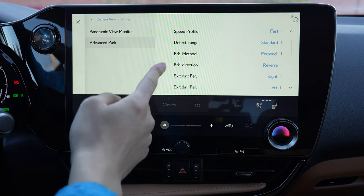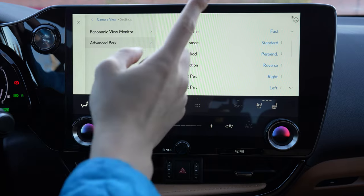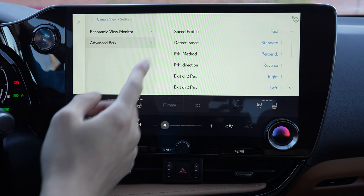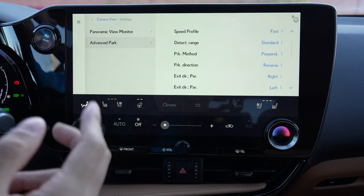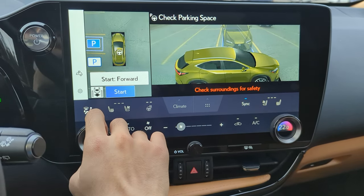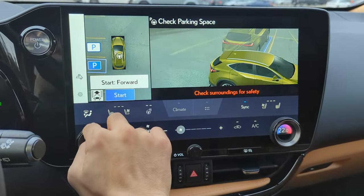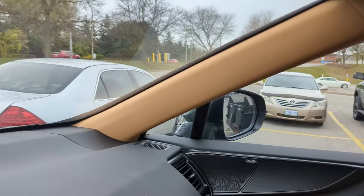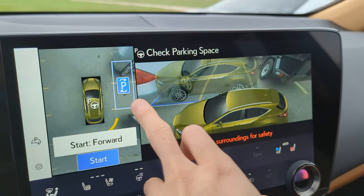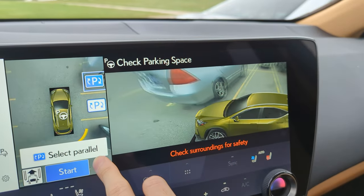Detect range is how far the car can come into an object before it decides it needs to correct its course. Even on standard it's pretty conservative; if you set it to far, it just ends up correcting course a lot more and takes longer, so standard is fine. The next two settings — park method and park direction — determine your default most commonly used parking method. Right now I have it on perpendicular reverse, aka backing into a spot. Even if the first suggestion isn't what you want, you can always change it, but if you set it to parallel it can have some pretty comical suggestions, so always do a physical sanity check before engaging the system.